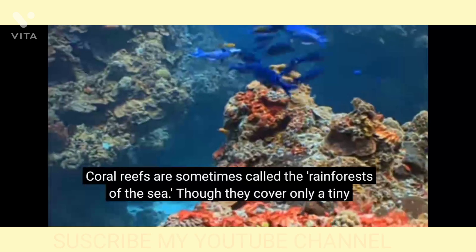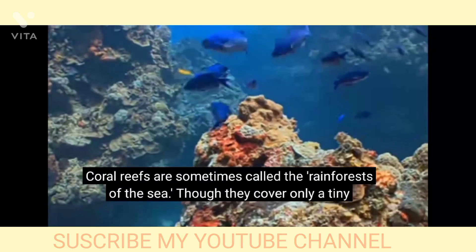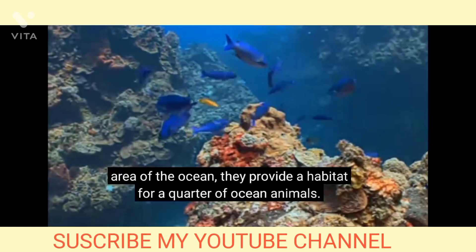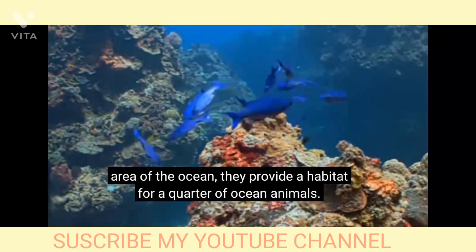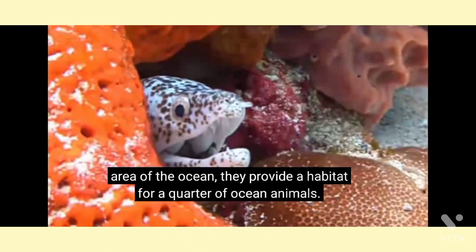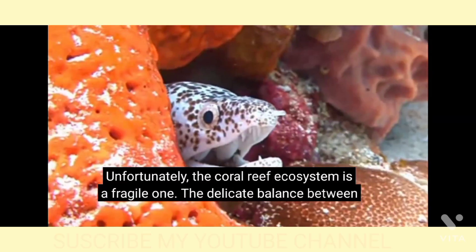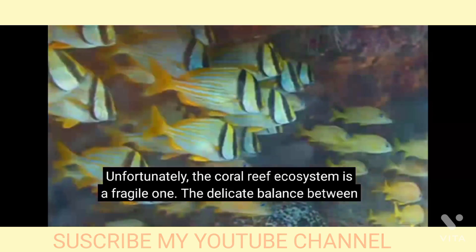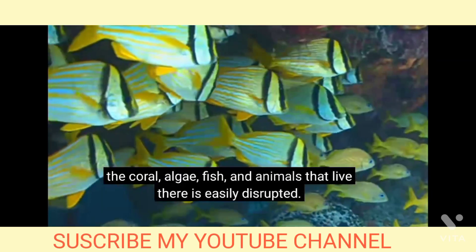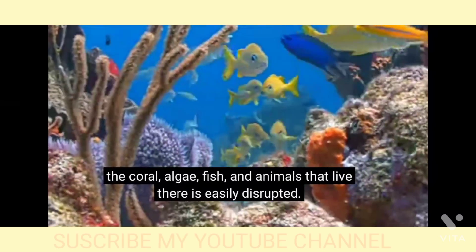Coral reefs are sometimes called the rainforests of the sea. Though they cover only a tiny area of the ocean, they provide a habitat for a quarter of ocean animals. Unfortunately, the coral reef ecosystem is a fragile one. The delicate balance between the coral, algae, fish, and animals that live there is easily disrupted.